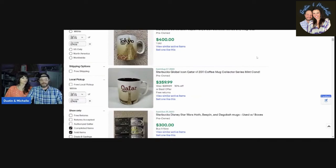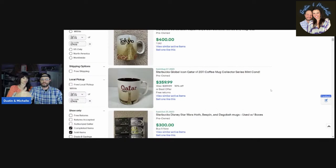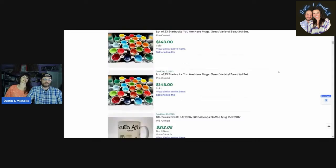Tokyo is coming up frequently and on the high end. Also right here — a vintage 1978 mug with the old siren logo. We watched a documentary about how the logo was started and what it means to the company. This vintage one with the old logo is going for two hundred and fifty dollars. So look for that old logo as well.